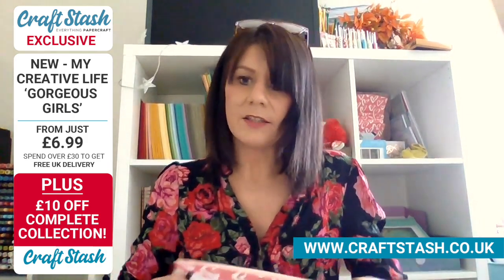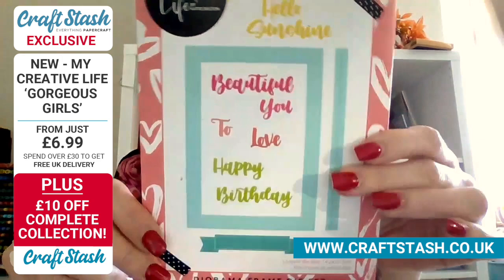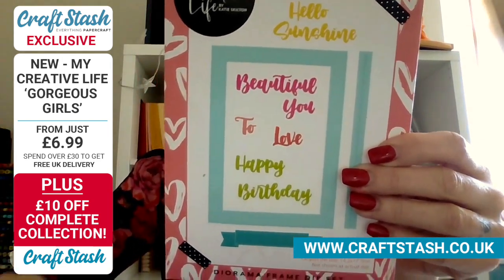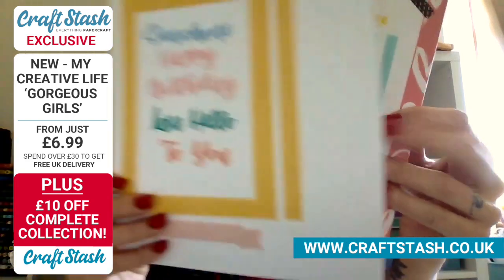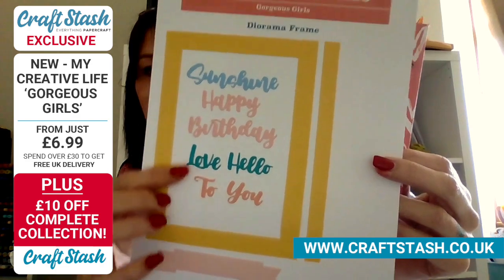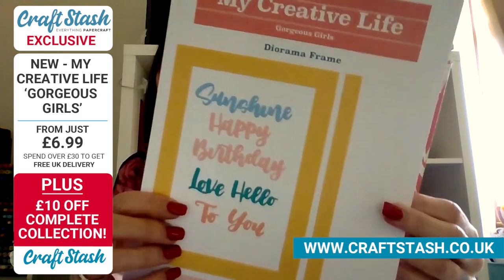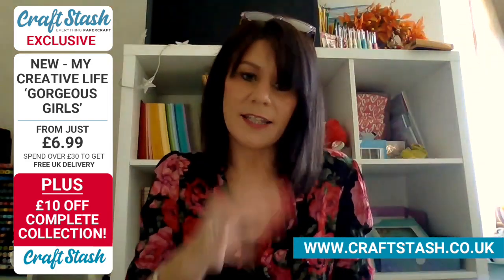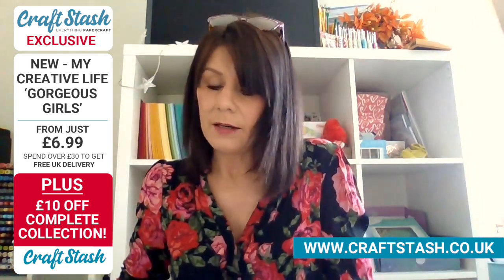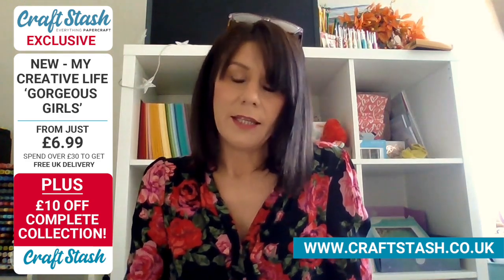Then the final die set is the Diorama Frame. This one comes with lots of sentiments - really nice hand lettered ones. And this is made so that the lady fits inside it. When you see the inspiration it'll make more sense as to how that all works. I know you've done some amazing demo videos so I can't wait to see those. It's been such fun making them.